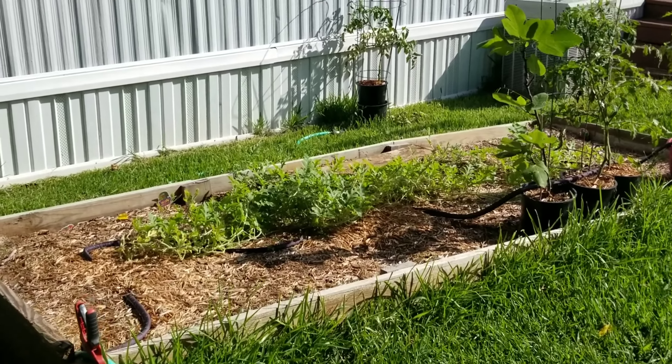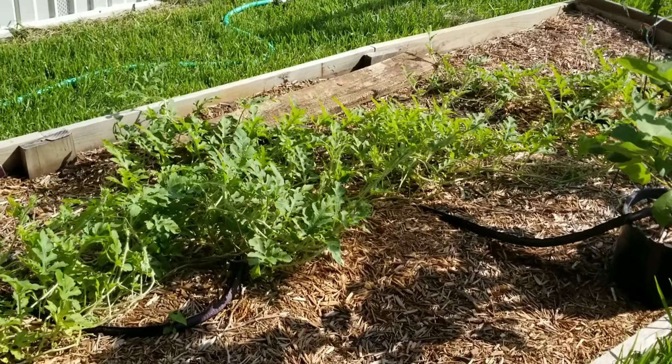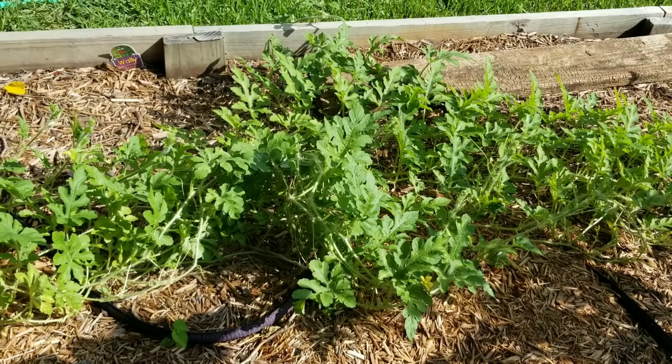Good morning! We are out in the garden today. Can you believe it? It's already June the 9th.